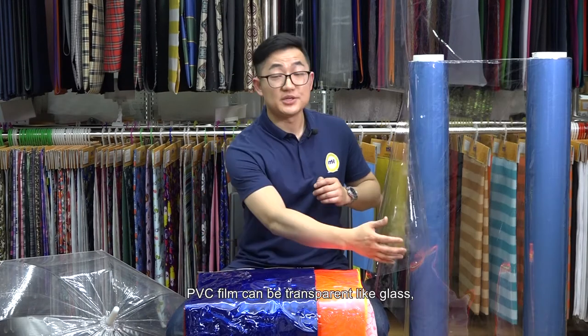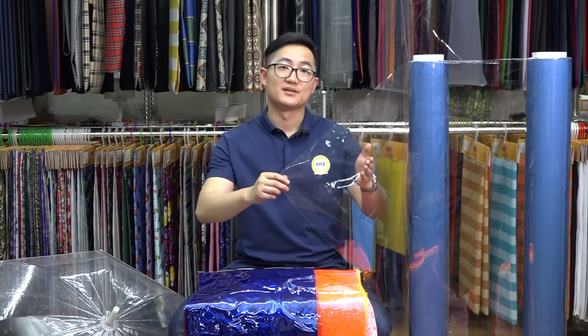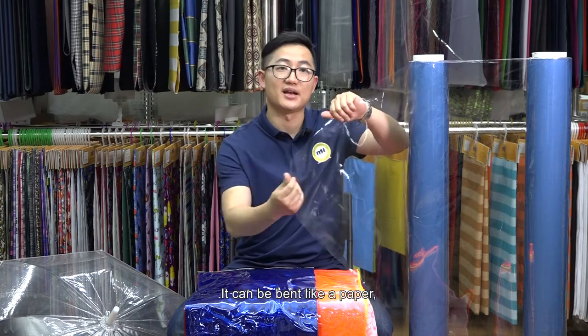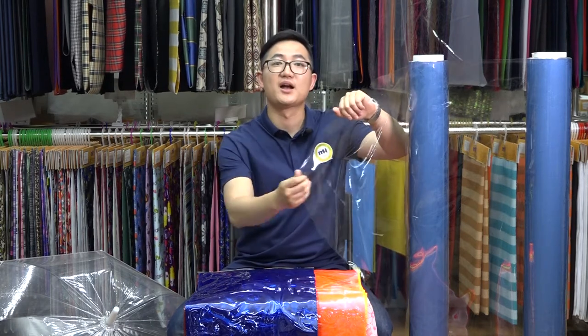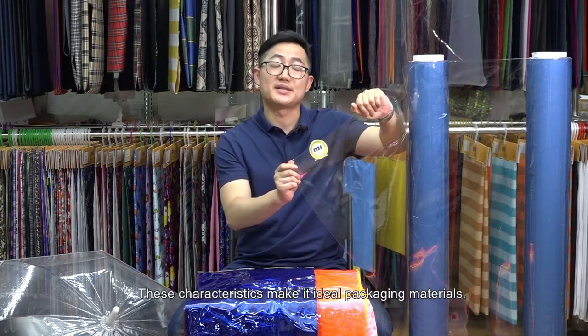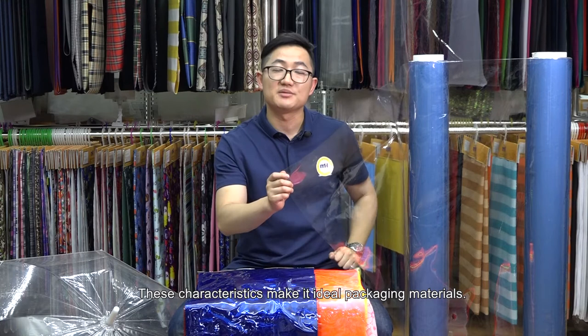PVC film can be transparent like glass, but it's safer than glass. It can be bent like paper, also with good resistance. Those characteristics make it an ideal packaging material.